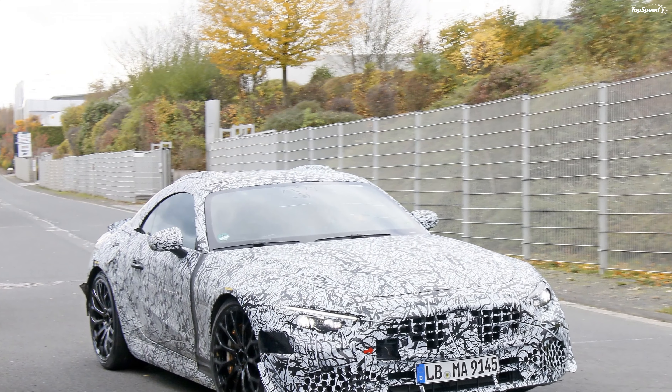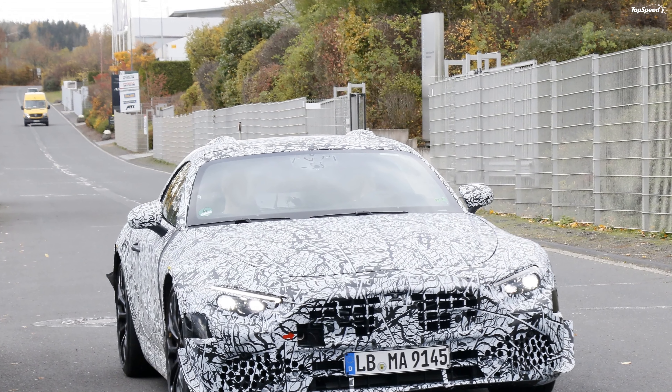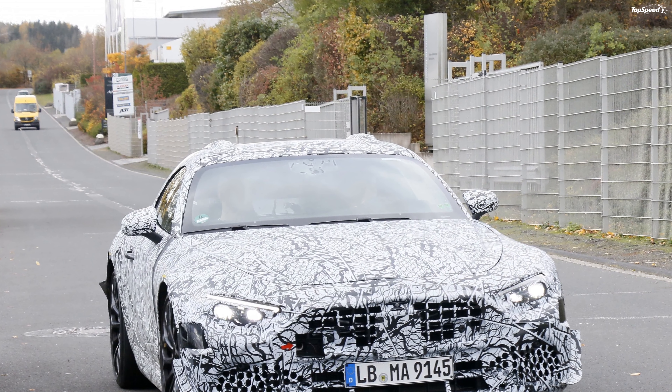Love it — it should look cool, developed by AMG, with a luxurious interior and solid performance. Leave it — it's better than the 911 Cabriolet, but still expensive. If you liked this video, please share your thoughts in the comments below and don't forget to hit the subscribe button.